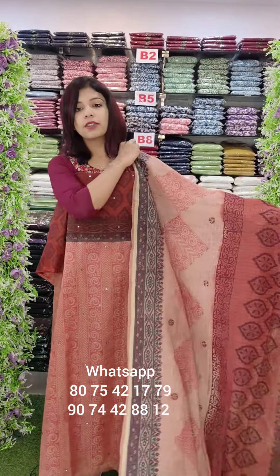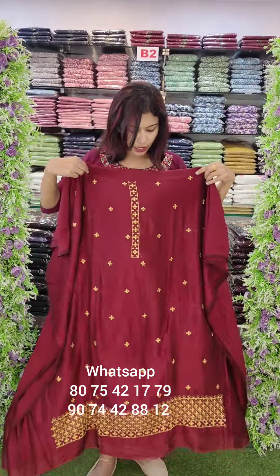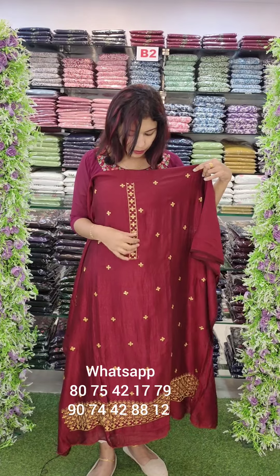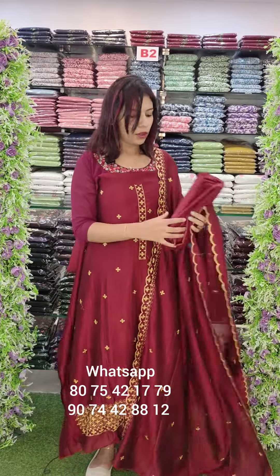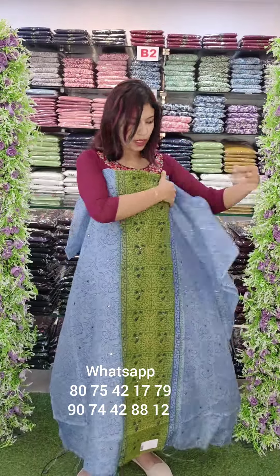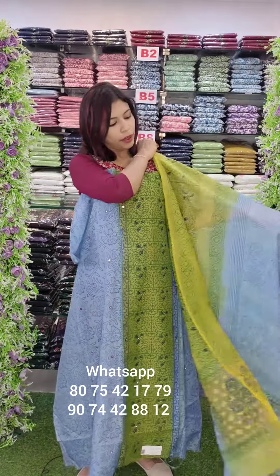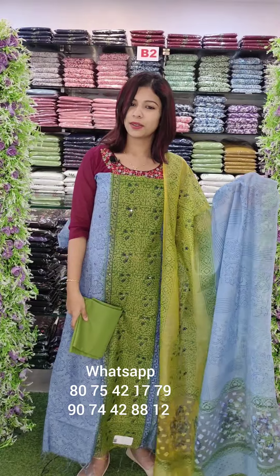Cotta fabric paired with PV cotton bottom. Rate is 1380 with free shipping. This is a maroon shade with threadwork in golden shade. This cotta fabric is a double shade with a vertical pattern — double shade with fully block print. Cotton bottom. Rate is 1380 with free shipping.